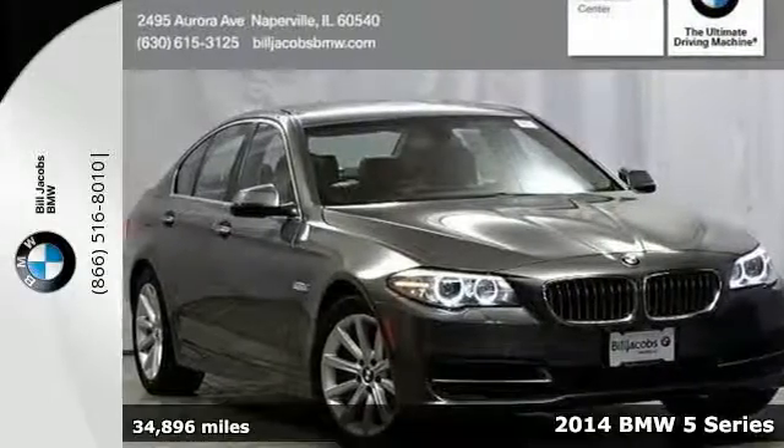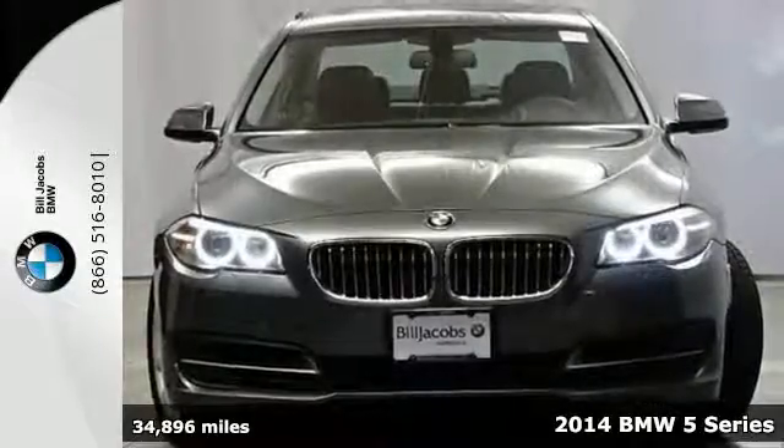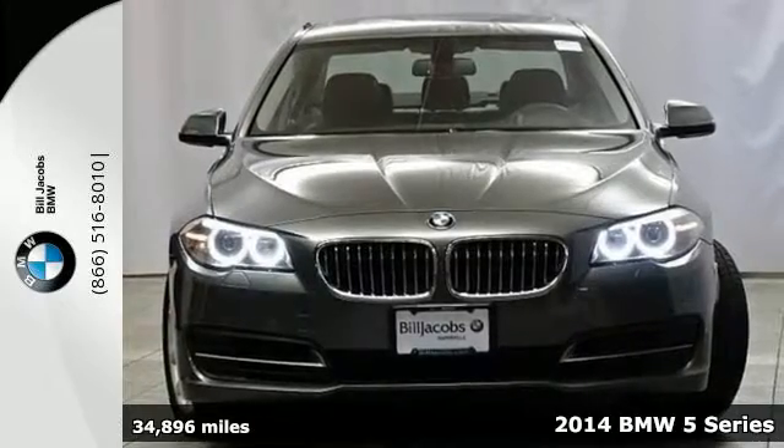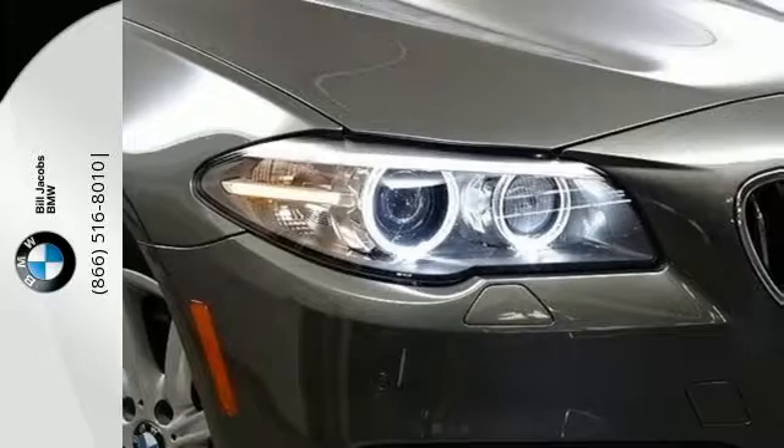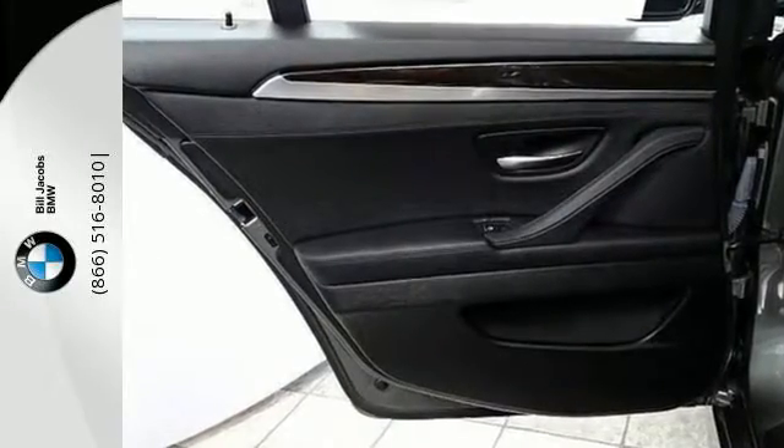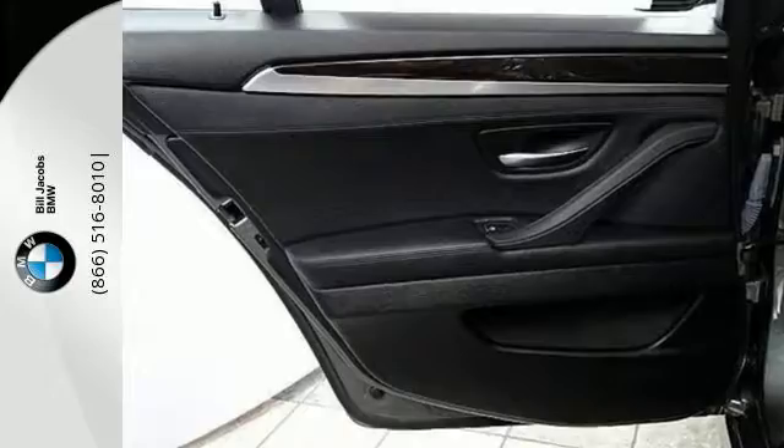Here's a 2014 BMW 5 Series. This sporty sedan is all business. It takes premium amenities seriously with navigation, a power moonroof, climate control, rain sensing wipers, and a garage door transmitter.